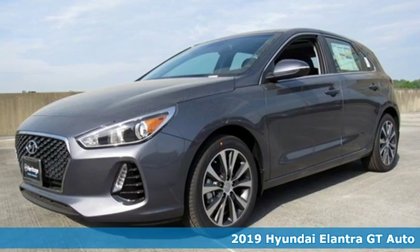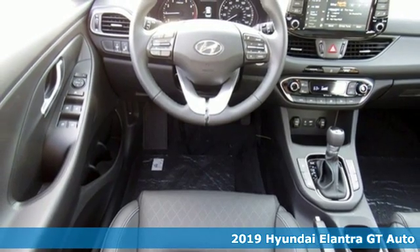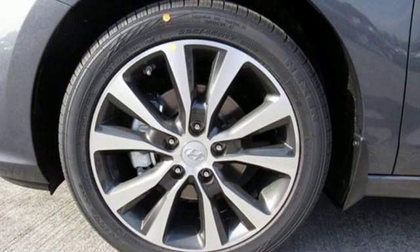Here's a new 2019 Hyundai Elantra GT. With an equal investment in functionality and flair, it brings new meaning to roadworthy. It comes nicely equipped with features you'll love.